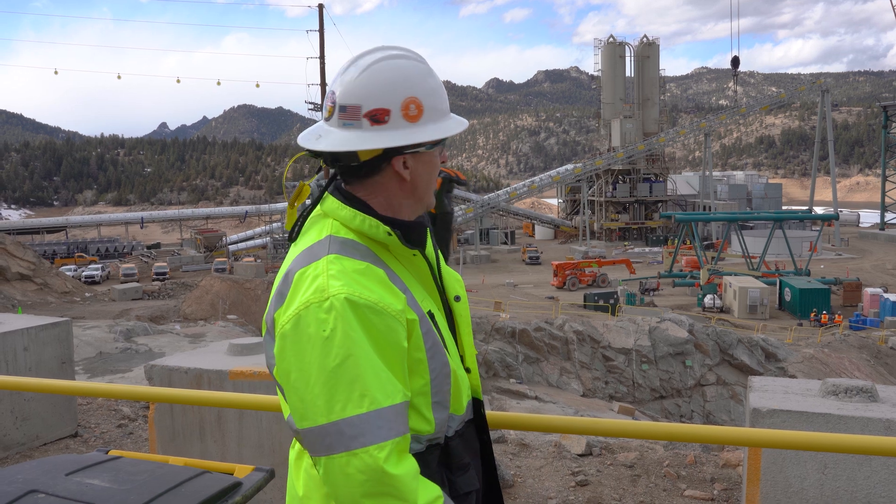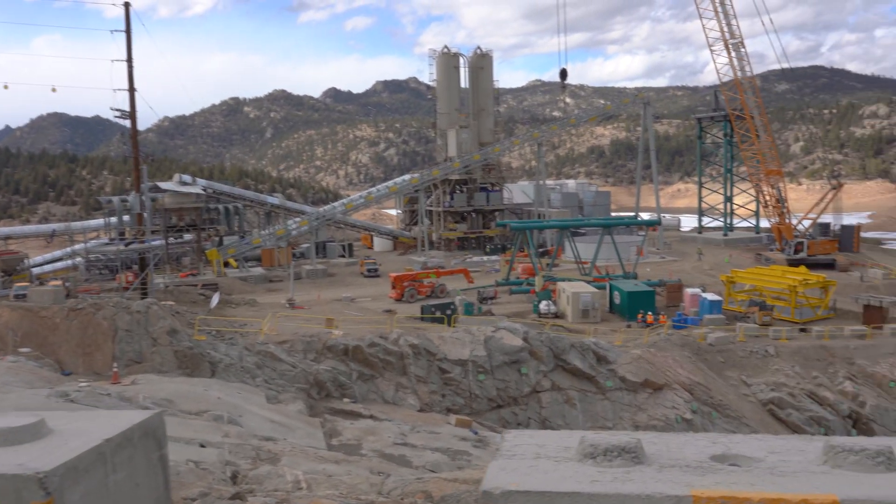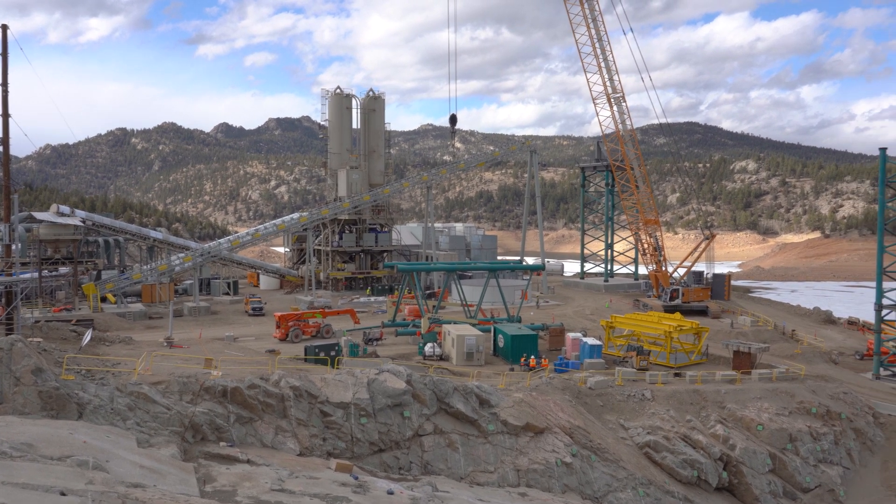Now we're at the top of the dam. Behind me you can see the concrete batch plant where we're going to make the roller compacted concrete. The tricky part is to get the concrete from the batch plant to the dam.